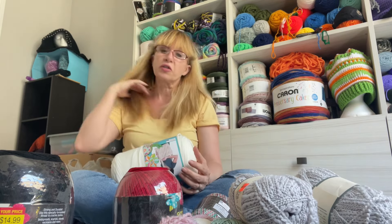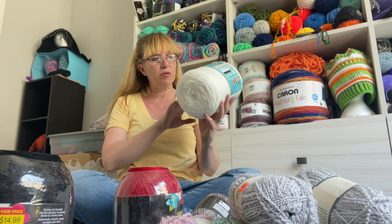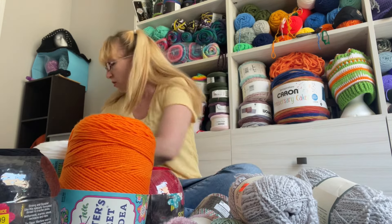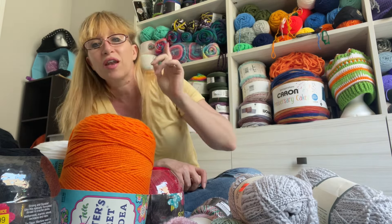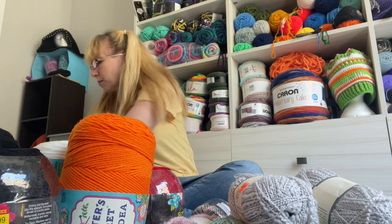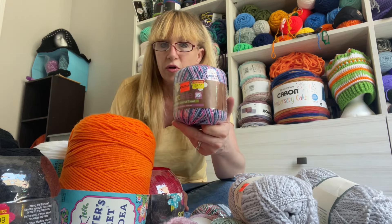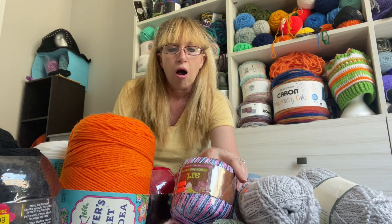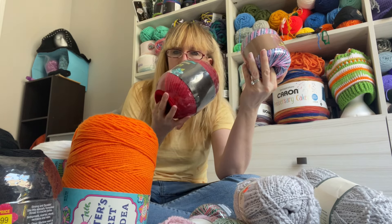All yarn that was not on clearance was 30% off. So this is normally $11.99 - Crafter's Secret Big Idea. I got black, white, and orange for Halloween - just regular standard colors that I normally get. I still have some up on my top shelf that I have yet to use. So this was normally $2.99, on sale for $1.49. And it is a number five, so I think it's thicker.